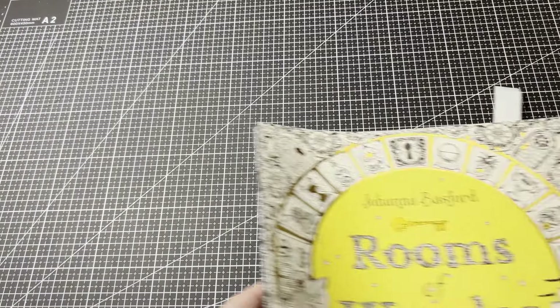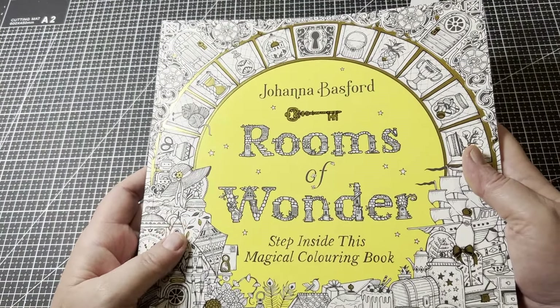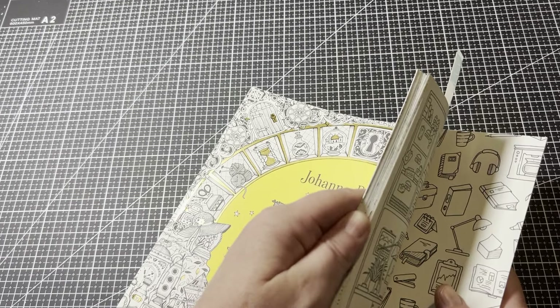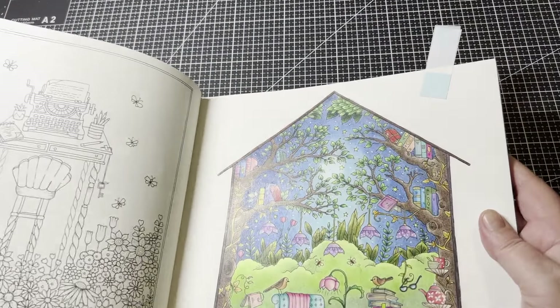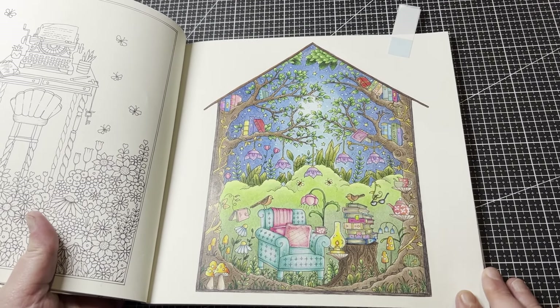The next one is Johanna Basford's Rooms of Wonder — this is my second copy. For this copy I'll be using the Artex 126 set of pencils because I really like how they performed on the paper. This is the page I got done. I might do some colour-alongs in this book — I feel that would be really helpful for people and would get me started, especially on the smaller images.